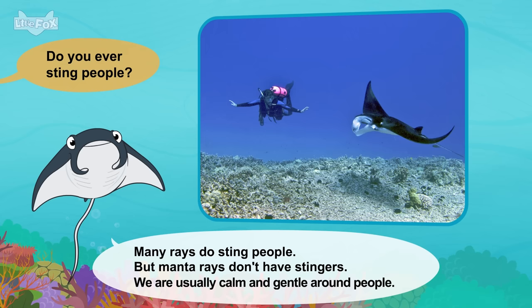Meet the animals: Bottlenose Dolphin. Hello. Who are you? I'm a bottlenose dolphin. Dolphins are mammals. We're also very smart. Where do you live? We live all over the world. We like tropical oceans. Can you breathe underwater? No. We come up often for air. We breathe through our blowholes.